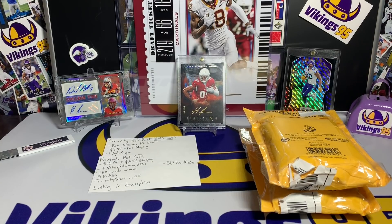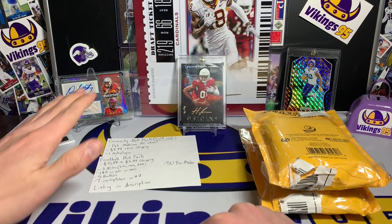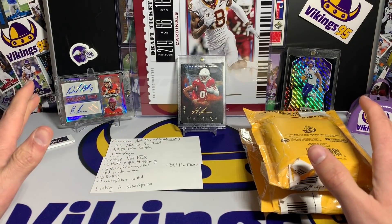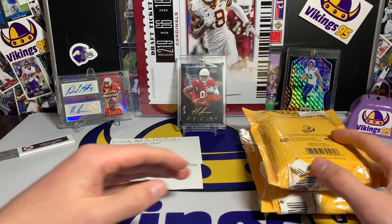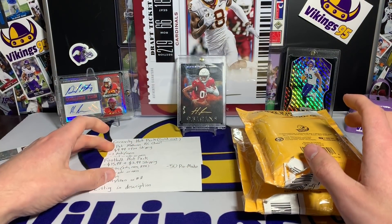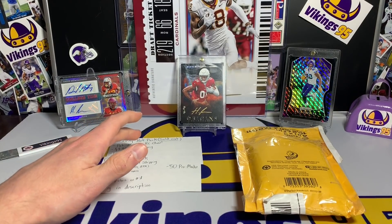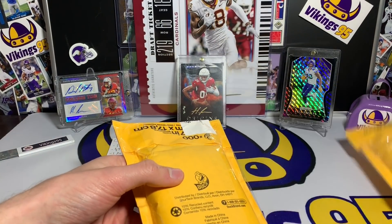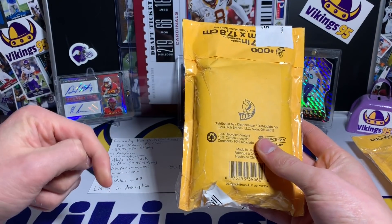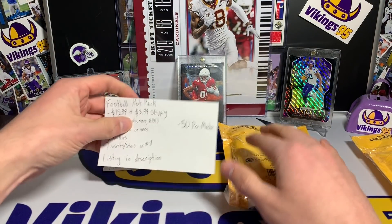What is going on YouTube, happy Monday, it's Vikings 95 here. Today's video we actually have two hot packs from the same seller. These were sent to me for free, so little disclaimer — I did get these for free but they are both from the same seller. One of them is actually sold out, so I'm going to do that one a little bit later. We're going to go over the one that is still in stock first, and the link will be in the description down below.